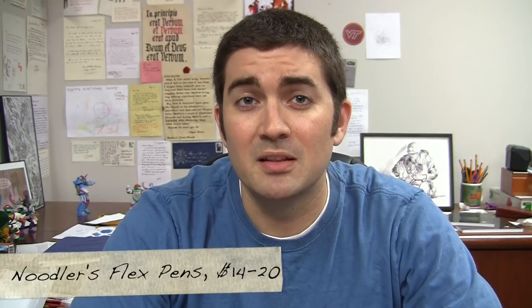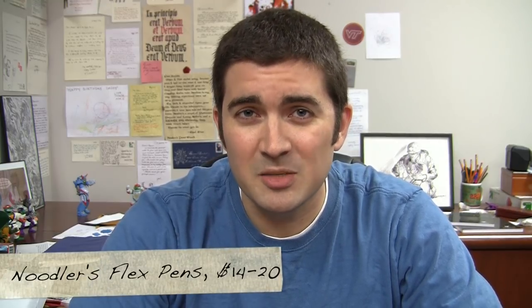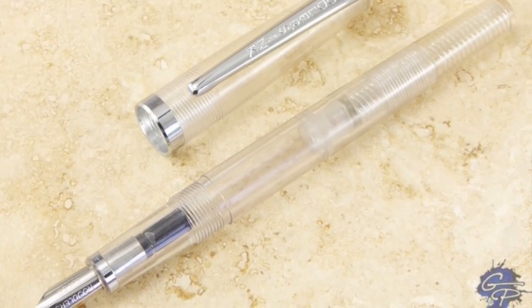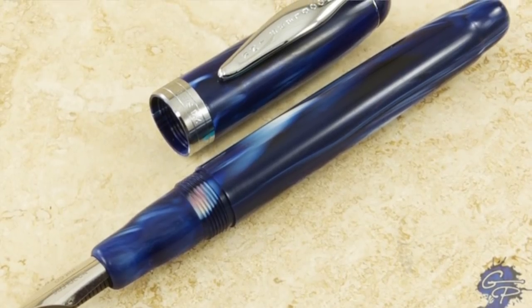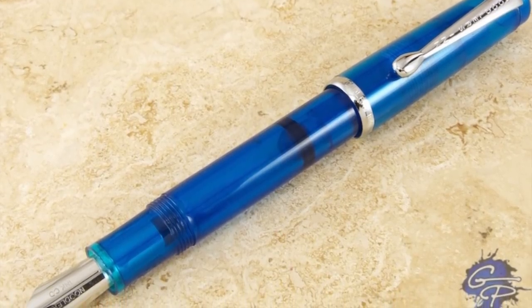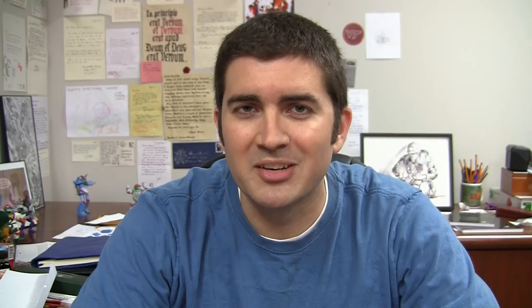The Noodler's Pens — meaning the Nib Creeper, the Konrad, and the Ahab — are inexpensive, which is very tempting for students. However, these are kind of a special case. They're not necessarily pens I'd recommend to someone brand new to fountain pens. If you've got some experience and other reliable pens in your collection, then take a look. They do write really, really wet, so on cheap paper you're probably not going to be thrilled with the performance, and they go through ink pretty quickly. However, they're really fun pens to play around with and a great value, especially if you're into any kind of artwork.